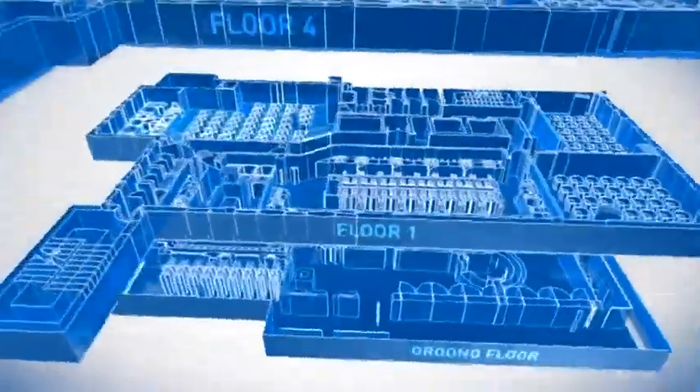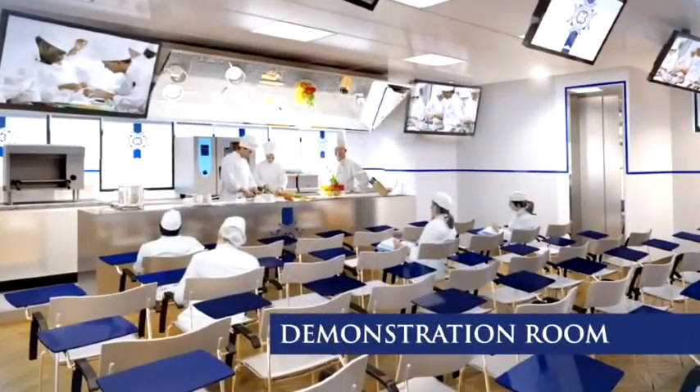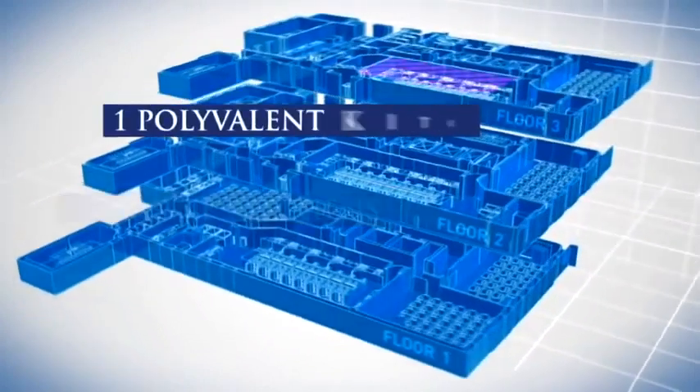On floors one and four are our main demonstration rooms, where state-of-the-art equipment and the latest technology makes learning a truly interactive experience. Our practical lessons take place on floors one to three, with two pastry kitchens, two cuisine kitchens and one polyvalent kitchen.